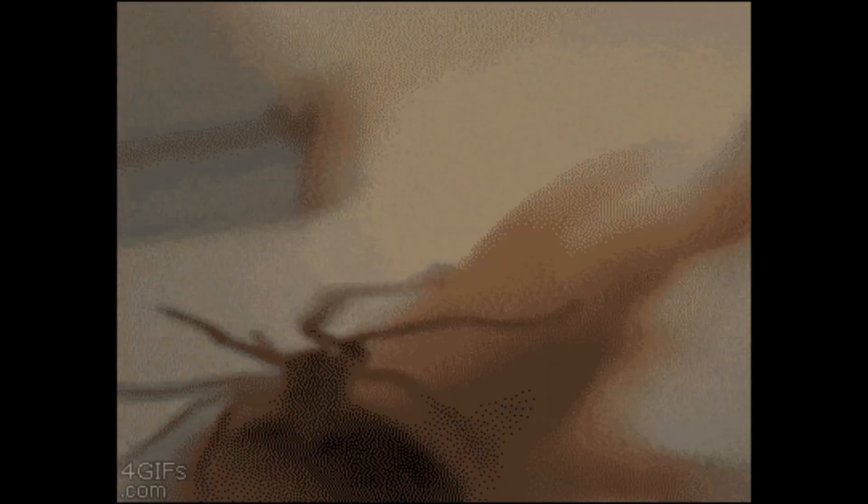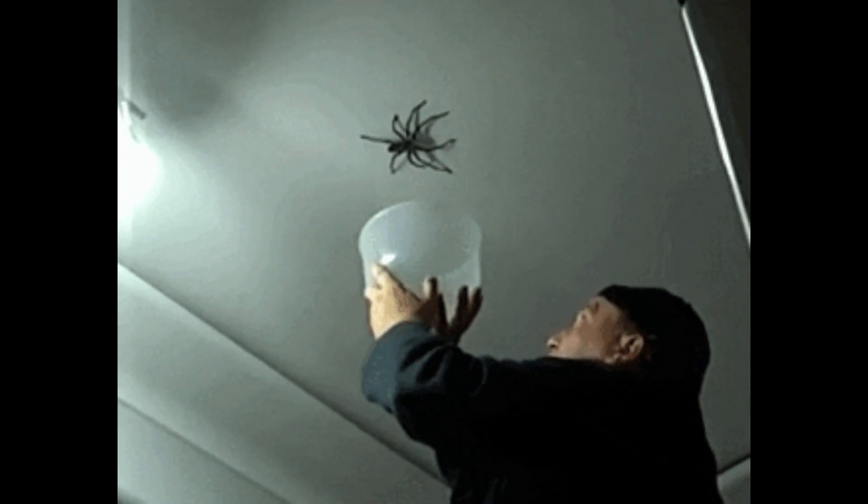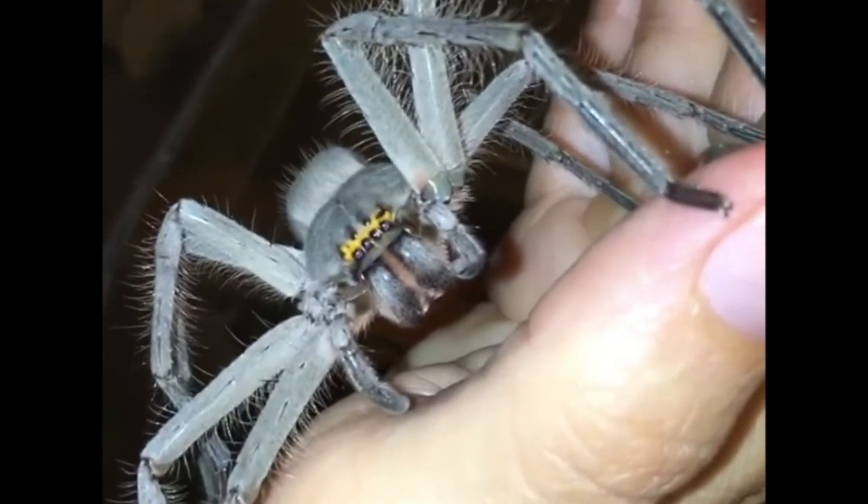They are native to Australia and Southeast Asia, but have been introduced into other parts of the world, including the United States. Huntsman spiders are known for their speed and ability to run across smooth surfaces and scare the living hell out of everyone. These spiders are considered non-aggressive and are not dangerous to humans, but they can deliver a painful bite if provoked.